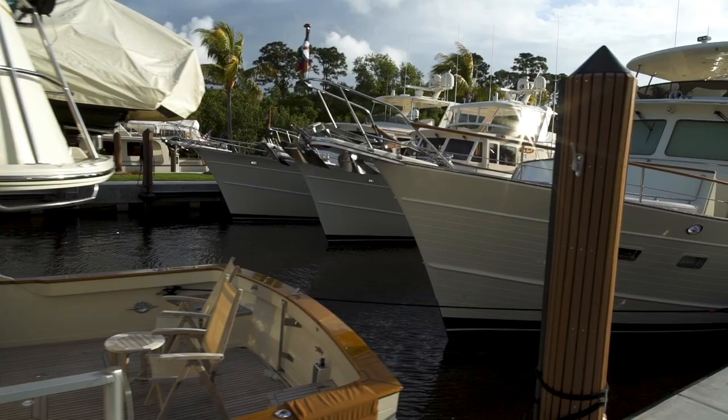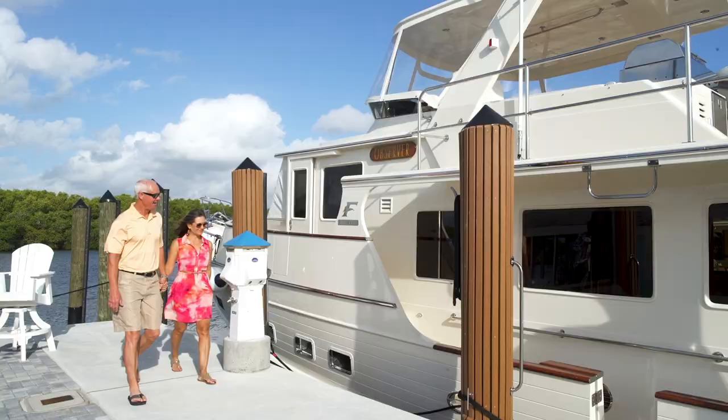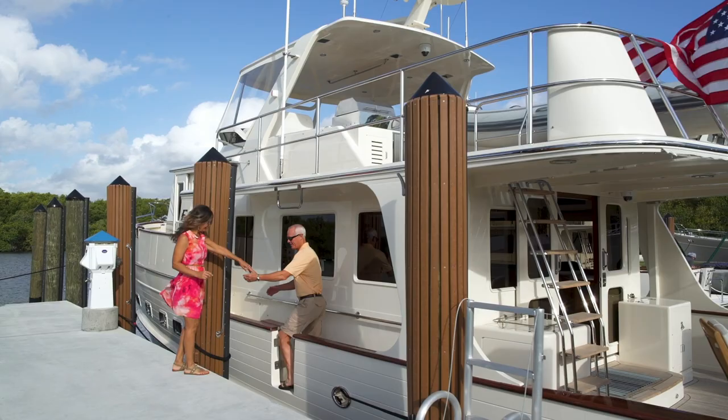That low deck height lends to getting on and off the boat very easily at a floating dock — with kids, with pets. It's all so much easier when the boat is close to the level of the dock.